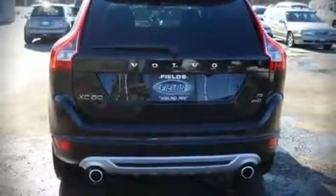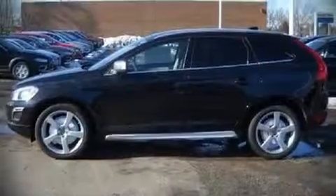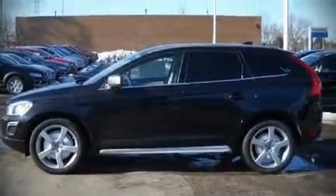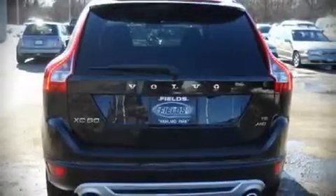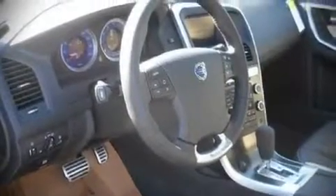Premium leather seats provide maximum comfort, wrapping drivers and passengers in a shroud of luxury. Multiple drivers will appreciate the memory system, keeping track of unique seating, steering wheel, and audio settings and positions, as well as other features.